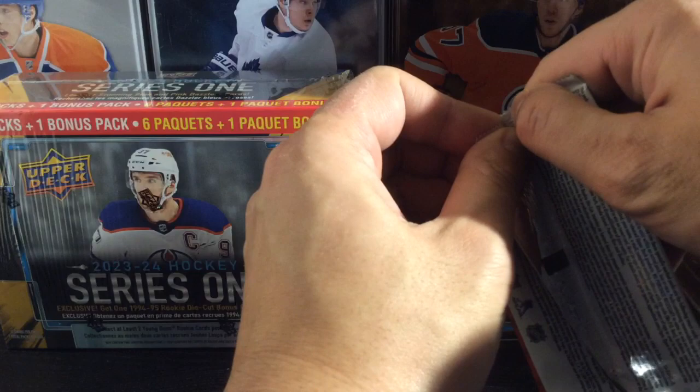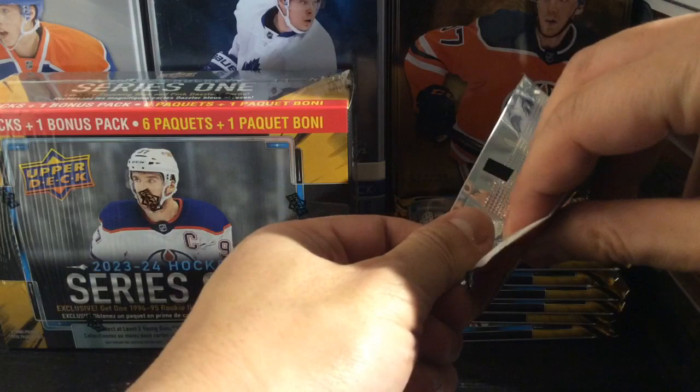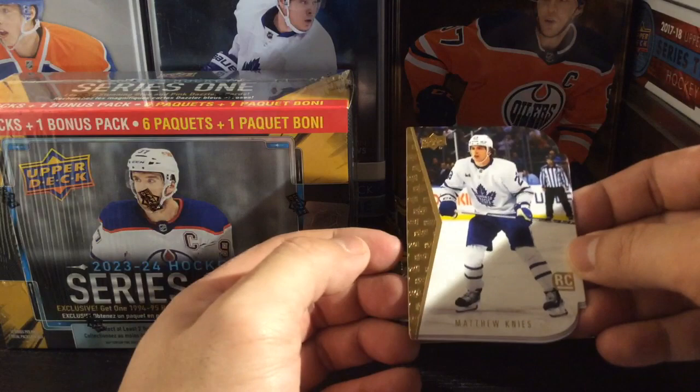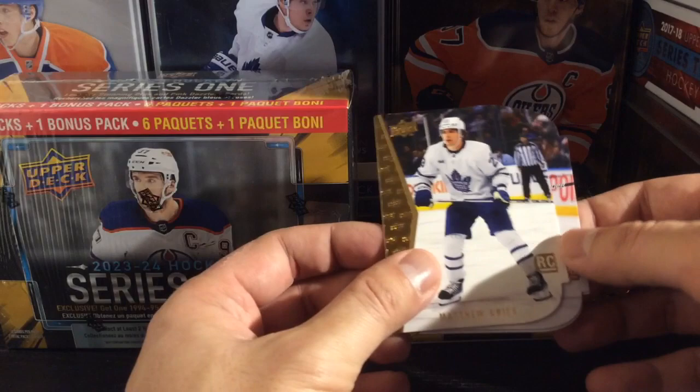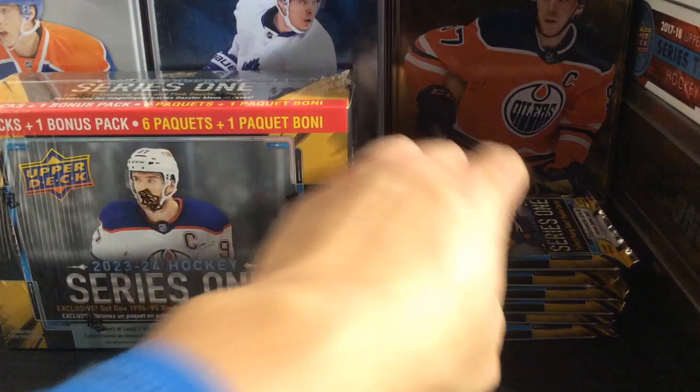I also got two more that I ordered online. We'll start off with the die-cut pack. Most of the good names I think are there. We're hoping for some red parallels. So we got Jaroslav Askarov right off the bat. Luke Hughes is here as well. We got a regular Matthew Knies — he's doing really well in Toronto. Marco Casper for Detroit, and Jaroslav Askarov, Nashville. No reds, unfortunately.